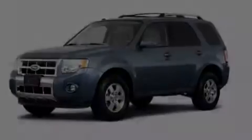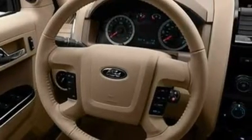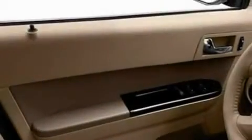Its top features include heated front seats, an auto-dimming rearview mirror, external temperature display, a 6-speaker audio system, leather seats, four-wheel independent suspension, alloy wheels, a low-tire pressure indicator, a CD player, and cruise control.